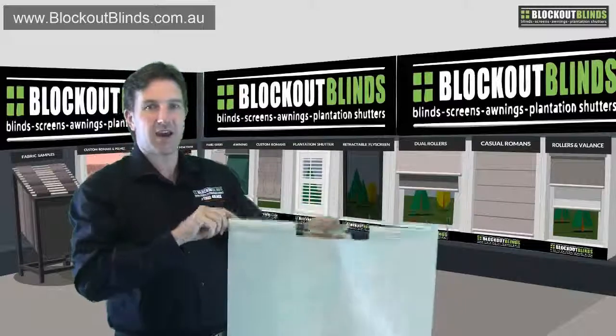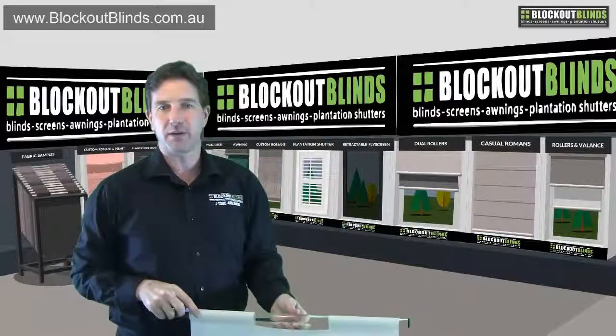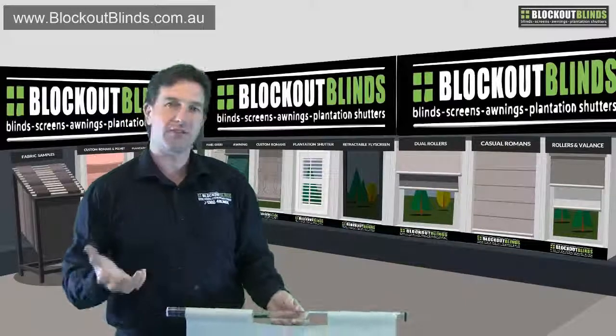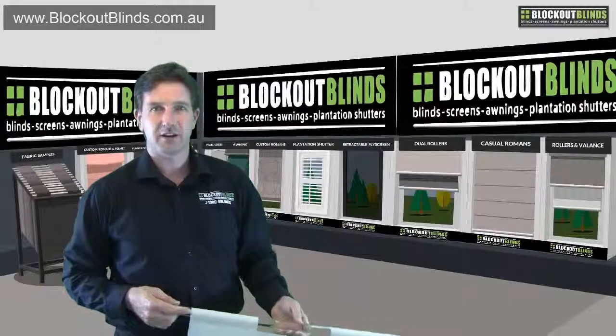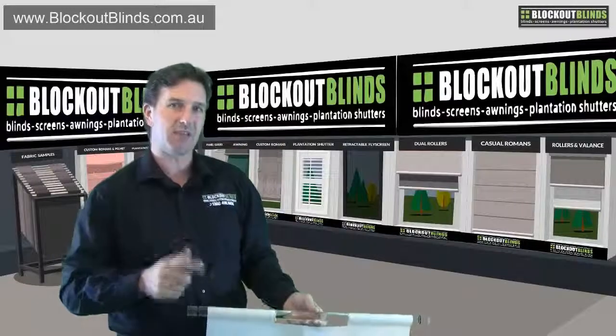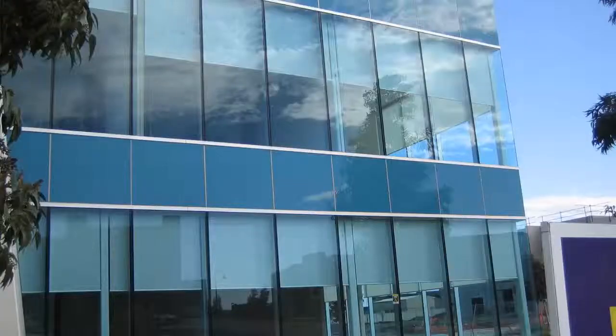Here you'll see a picture of some light filtering blinds we installed in an office block, and here's another photo of the same office block from the outside, showing that you can't see back in through the light filtering material either.